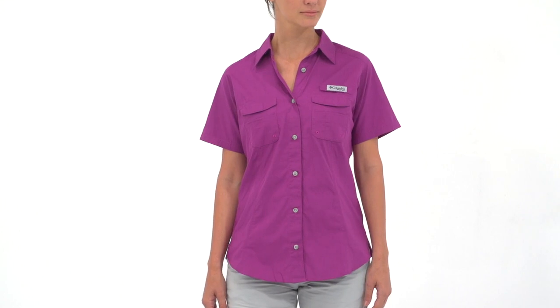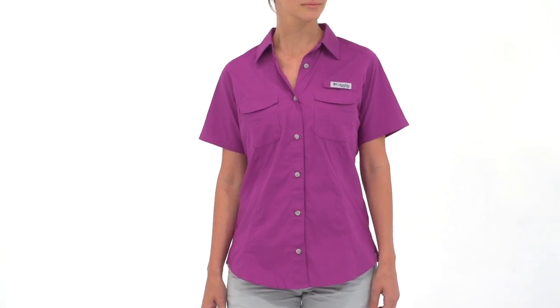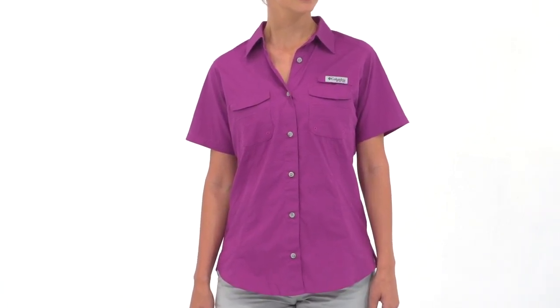Keep your cool on and off the water with Columbia's Bonehead Short Sleeve Shirt for Women. Tailored for feminine styling, this cotton top adds angling-specific features to help make your day on the water a good one.